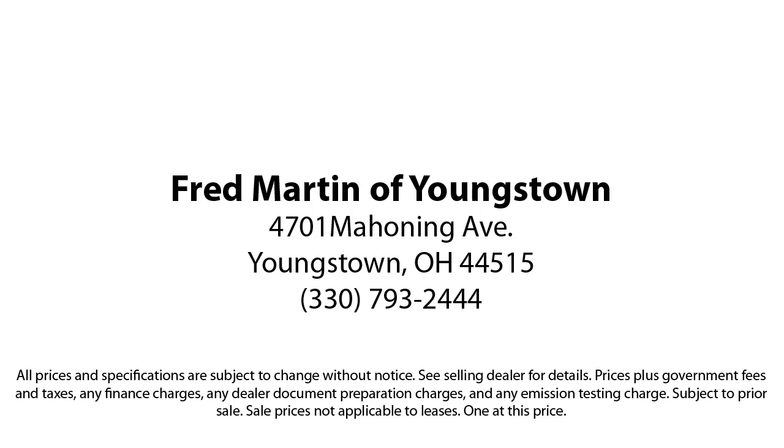Fred Martin of Youngstown is located at 4701 Mahoning Avenue in Youngstown. Thank you so much.